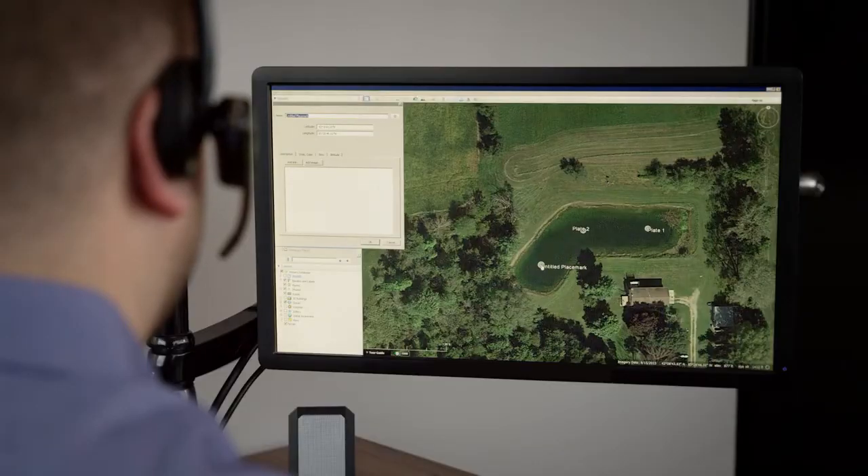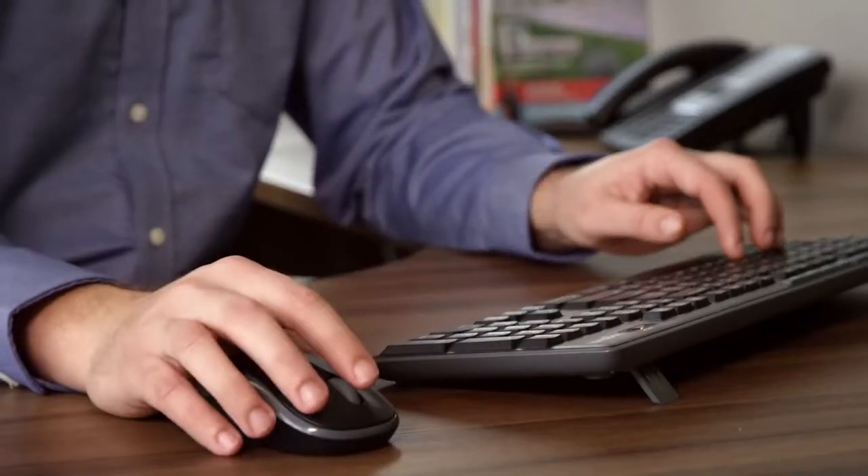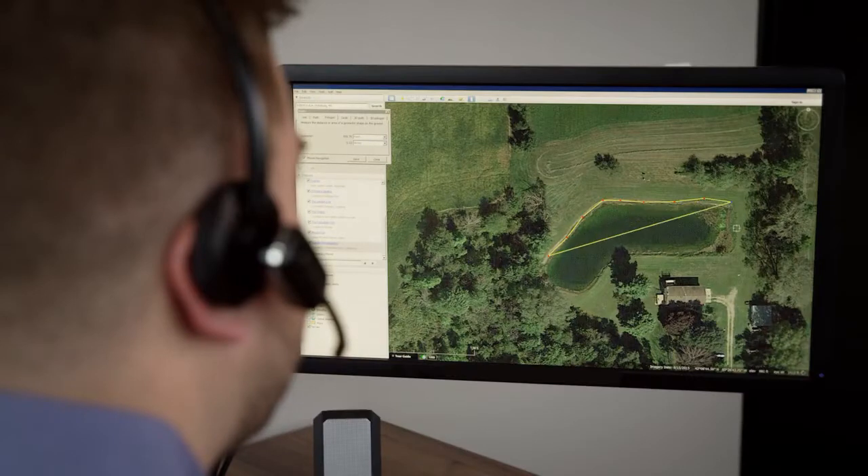Yes, I'm looking at your pond now. Our pond experts use satellite imagery to place diffusers or fountains in the correct location and determine the length of airline or power cord your system will require.